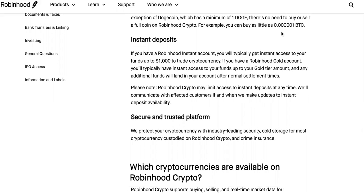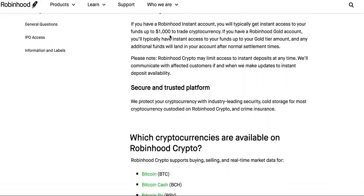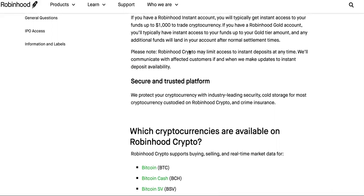You can buy as little as 0.000000 of a coin. If you have a Robinhood Instant account, you will typically get instant access to your funds up to $1,000 to trade cryptocurrency. If you have a Robinhood Gold account, you will typically have instant access to your funds up to your gold tier amount, and any additional funds will land in your account after normal settlement times.